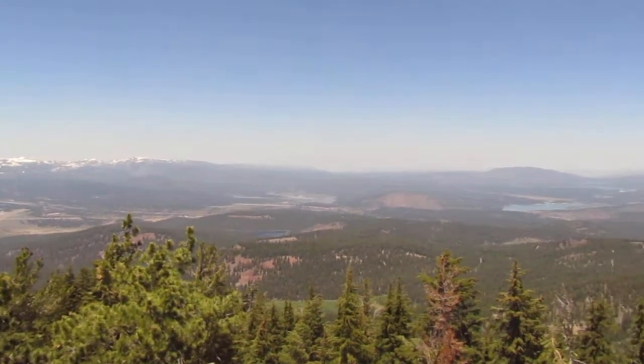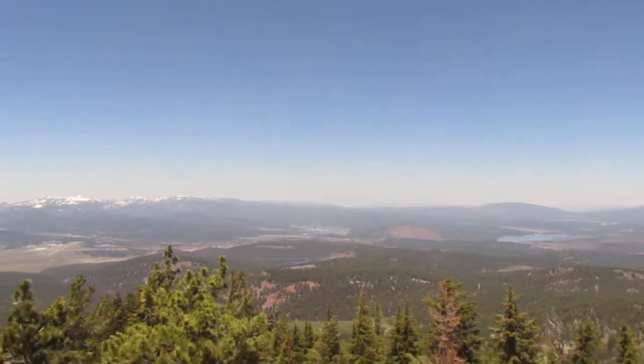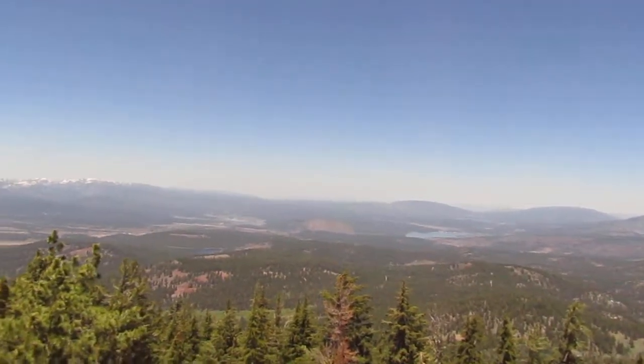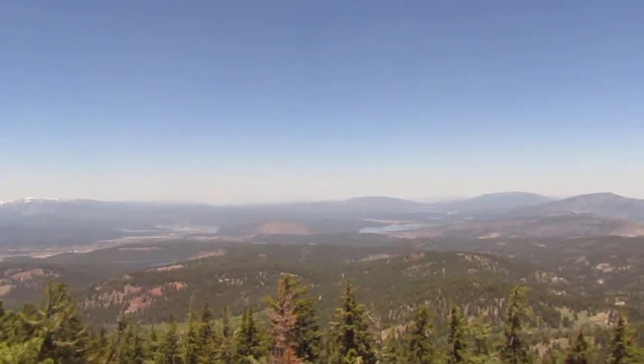Over here we have Prosser Reservoir, and way off in the distance would be Lassen Peak, but it's just not quite visible. Visibility is good today but it's a little hazy beyond a hundred miles, which is where Lassen is — 120 miles by air.